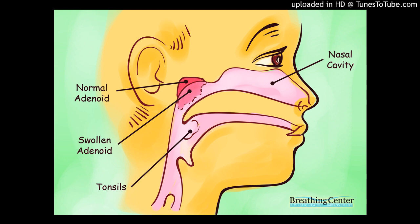Tonsils and adenoids are similar to the lymph nodes or glands found in the neck, groin, and armpits. Tonsils are the two round lumps in the back of the throat. Adenoids are high in the throat behind the nose and the roof of the mouth, soft palate, and are not visible through the mouth or nose without special instruments.